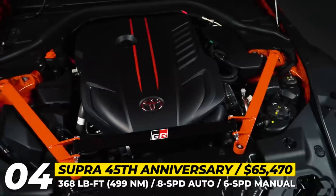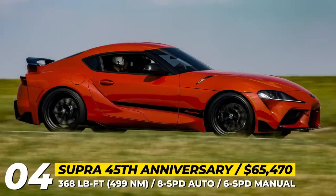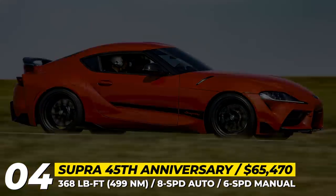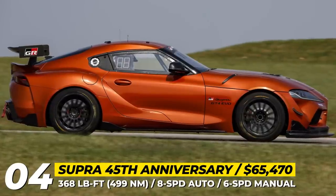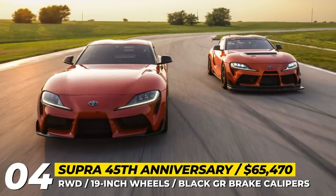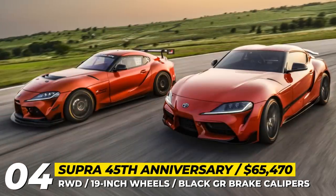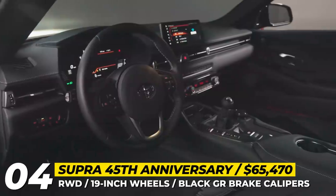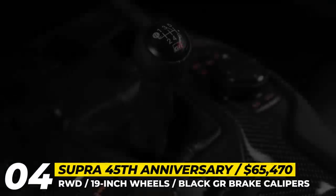The highlight of the anniversary edition is the oversized, manually adjustable rear spoiler. By adjusting a special screw, you can raise the wing by 3 inches and change its angle. Based on the most expensive 3.0 Premium trim, it is powered by a turbocharged 3.0-liter inline-six engine sending 382 horsepower and 368 pound-feet of torque to the rear wheels. Buyers can choose between an 8-speed automatic and a 6-speed manual transmission at no additional cost.